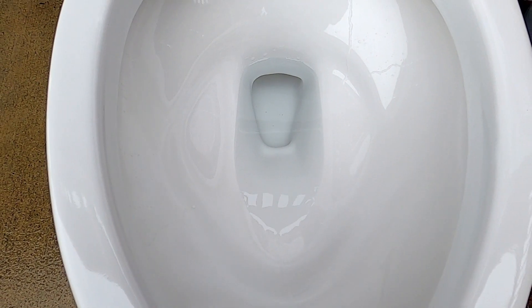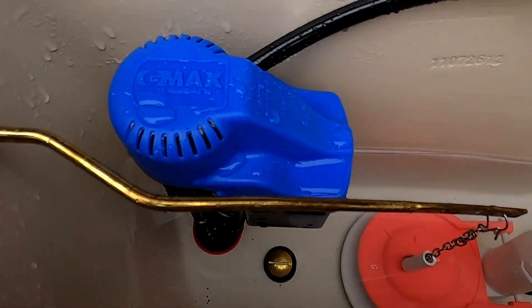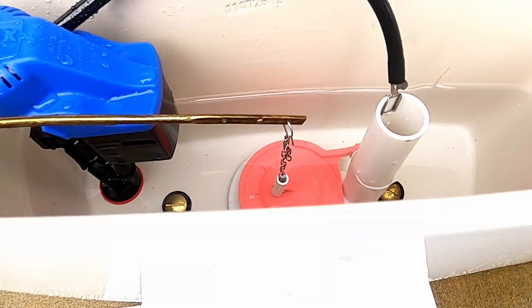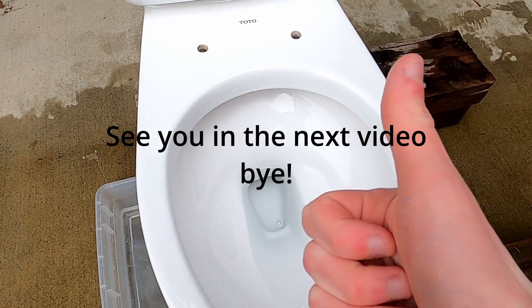I'm going to show you what the inside of the toilet looks like — the tank view. Original fill valve, original flush handle, and original flapper. Like and subscribe, and comment.